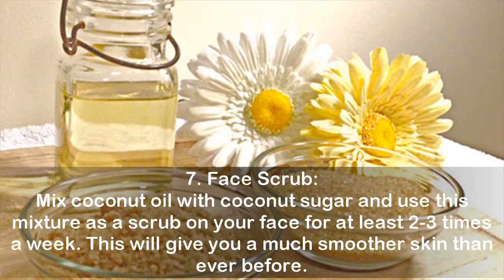Seven: face scrub. Mix coconut oil with coconut sugar and use this mixture as a scrub on your face for at least two to three times a week. This will give you a much smoother skin than ever before.